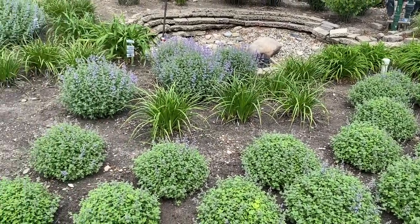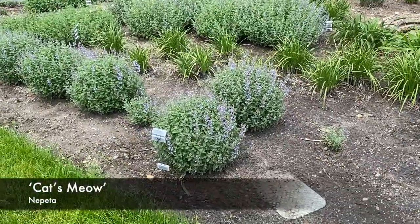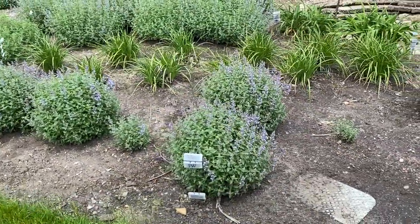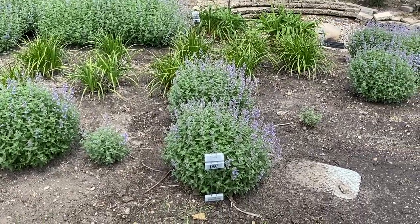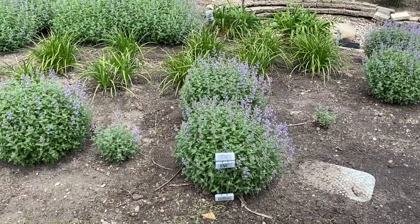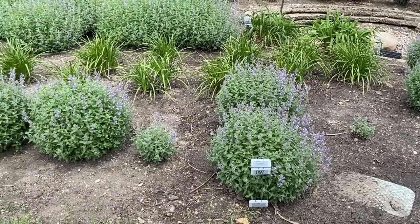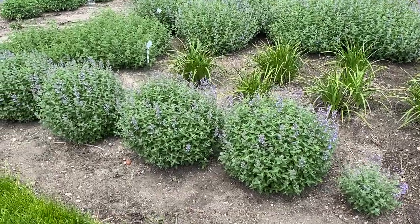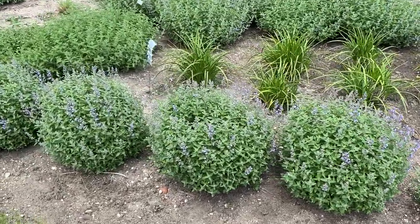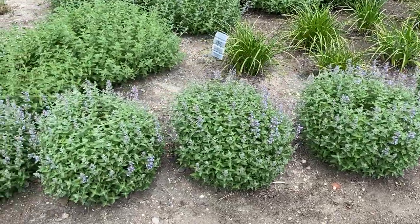The next batch that we're going to come to is Cat's Meow, and you can see that Cat's Meow is significantly larger than Cat's Pajamas and it's just a little bit behind as far as bloom time. Cat's Meow — these are about 24 inches tall and 24 inches wide. They've created a nice mounding habit, and again they're just starting to come into bloom. This here is a grouping of several of them.